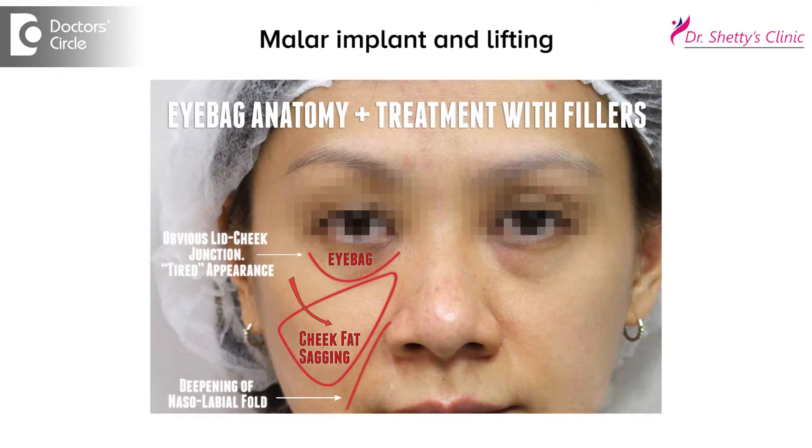There are different surgical procedures for dark circles. One is putting a mylar implant and lifting it. Because later on when we do blepharoplasty, this mylar implant supports the skin and it doesn't allow the lower lid to pull down.